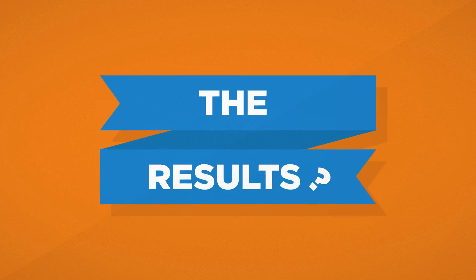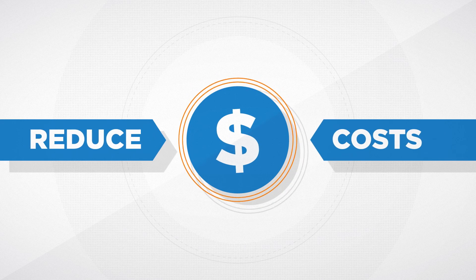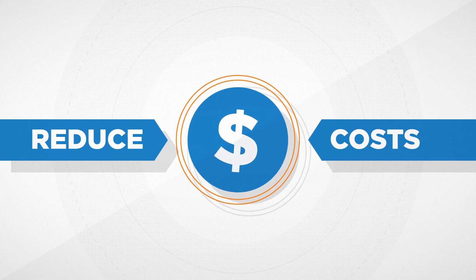The results? You'll experience fewer delays, fewer revisions, and less waiting, so you can get to market faster. You'll reduce costs by spending less time and effort getting approvals.